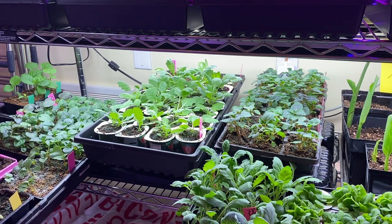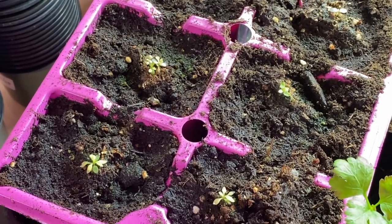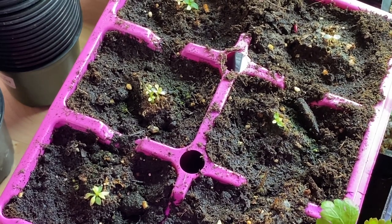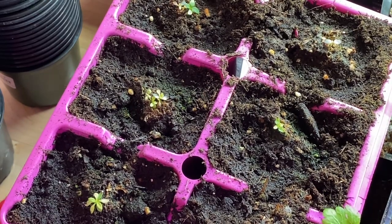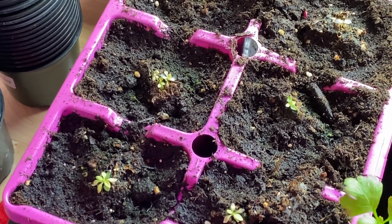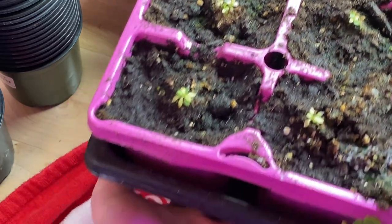This is the Calibrachoa. I am disappointed — this was supposed to be a little pelleted seed that has three varieties of Calibrachoa in each pellet. This one has three plants, but the others each have just one. I'm very disappointed in these. I don't know if I'm just not giving them what they want — I've never grown Calibrachoa from seed before, and it just doesn't seem happy at all. I'm not sure where that's going to go.